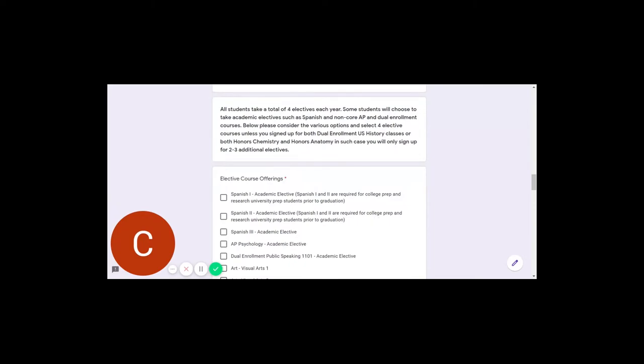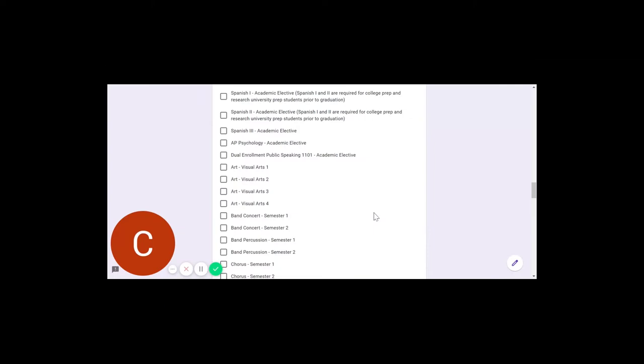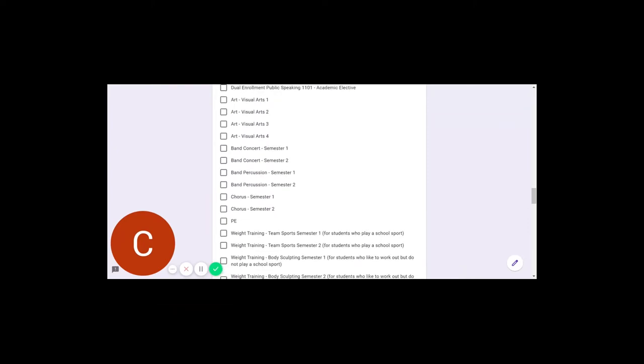That leads us into elective selections. The list begins with academic elective offerings: Spanish 1, 2, and 3, AP Psychology, and Dual Enrollment Public Speaking. Then we move into Fine Arts — Visual Arts, Band, and Chorus. If you took Art last year but you're unsure whether you took Visual Arts 2 or 3, and therefore don't know whether to sign up for Visual Arts 3 or 4, go ahead and choose the course you think you should be taking next. We'll make sure you get in the correct section of Visual Arts, but by selecting one, we know that you want to take an Art class.